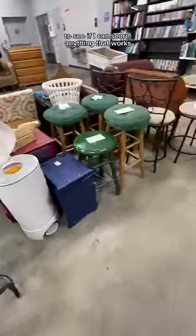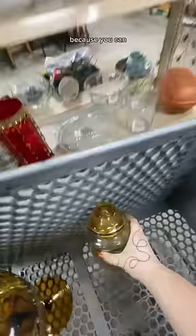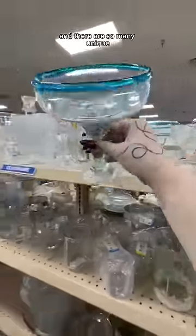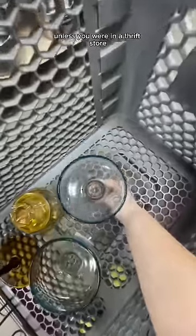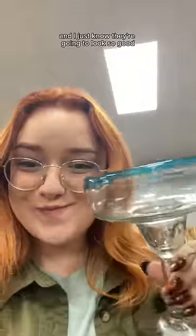I always start in the furniture section to see if I can score anything that works, and then I head straight to the glassware, because you can really bring a space to life with the details. There are so many unique pieces that you would never find unless you were in a thrift store. I got these glasses to go on a shelf and I just know they're going to look so good.